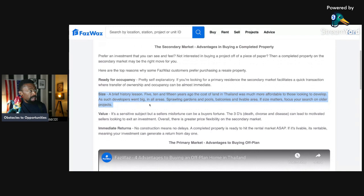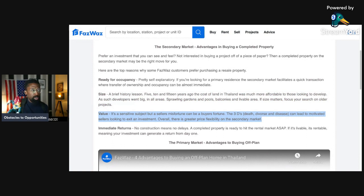The next advantage is size. A brief history lesson: five, ten, and fifteen years ago, the cost of land in Thailand was much more affordable to developers. As such, developers went big in all areas — sprawling gardens and pools, balconies, and livable area. If size matters, focus your search on older projects. Due to property values increasing, developers selling projects now offer smaller square footage compared to the past when land was cheaper.